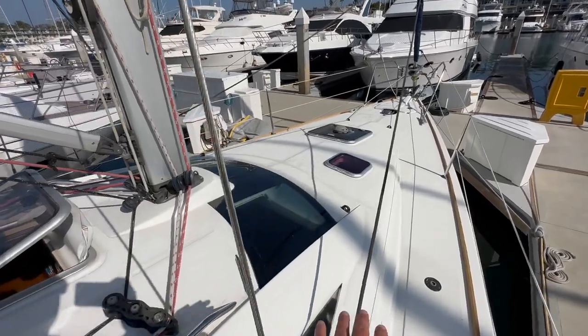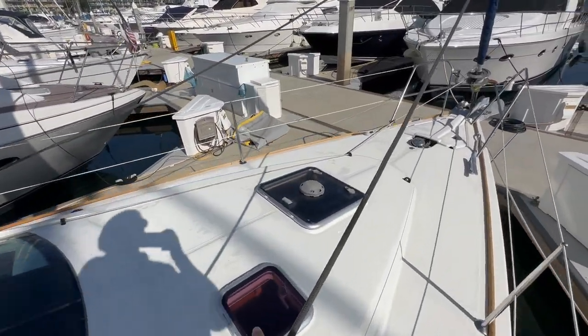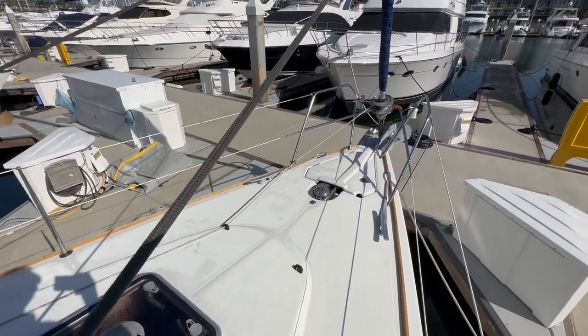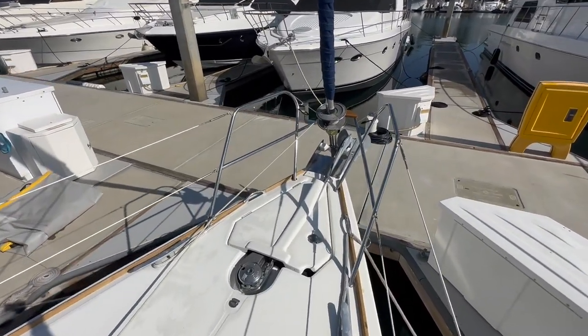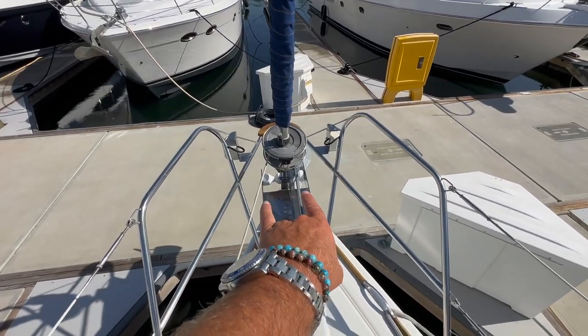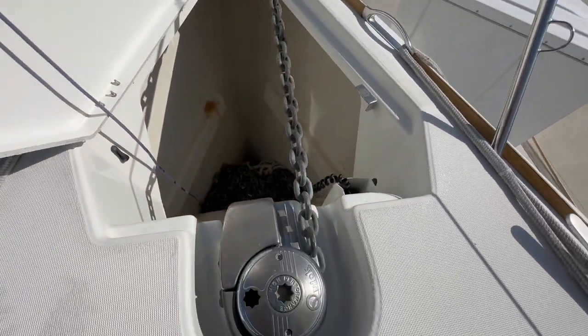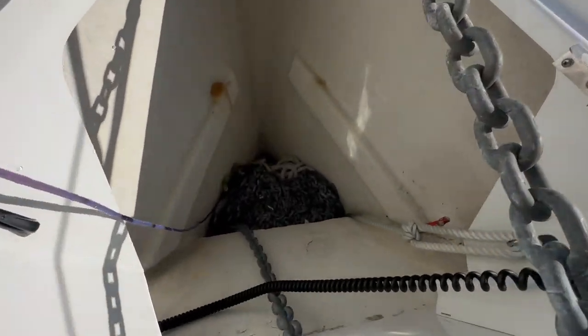Coming up to the bow, these large windows here are very nice. We have opening hatches, and then coming up to the anchor locker, we have double bow rollers. A little bow seat up forward. This is a Quick windlass and a large anchor locker. We have a control here for the up and down switch as well.